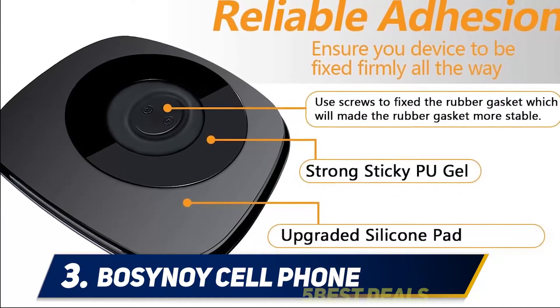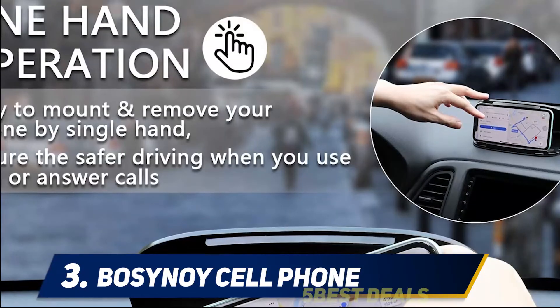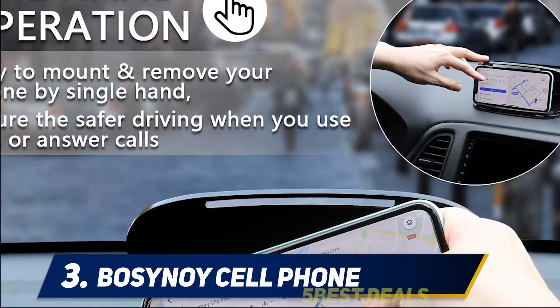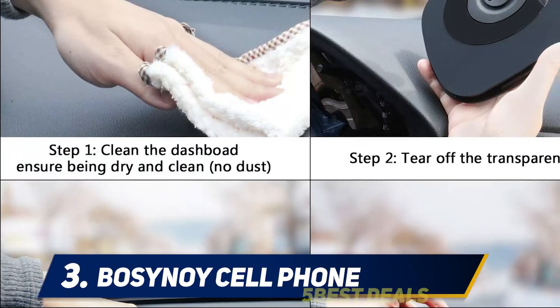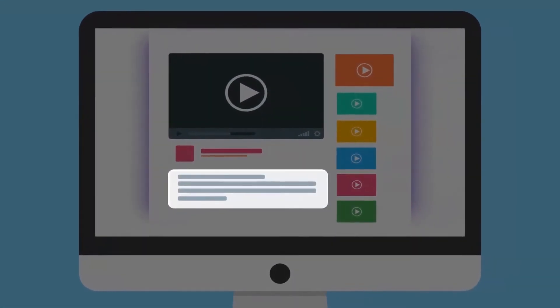The specially angled shell ensures that the sunshine won't cause your device to overheat. Every element of this mount is designed with functionality and visibility in mind, so you can rest easy knowing that you've made a great choice for your next road trip. For more information and price, check out the product links in the description.